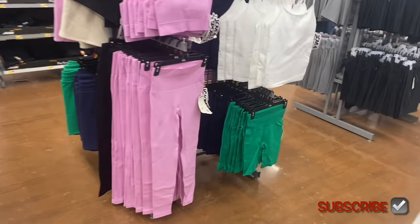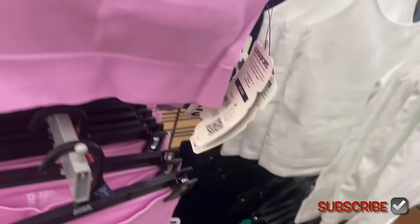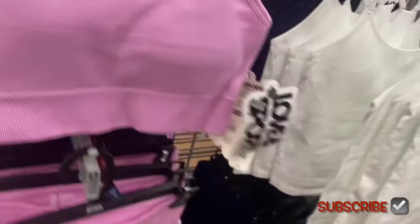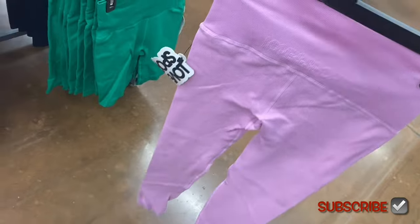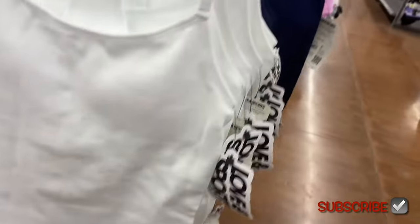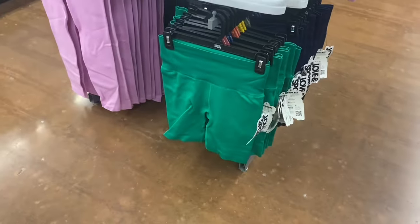They have a ribbed Seamless Bra for $18 that almost looks like a crop top — it comes in black too, almost razor-back style. Then there's a Core Seamless Legging for $26 in black, with the logo on the back. They also have a Ribbed Strappy Tank for $20 that you can adjust in the back, in navy blue and other options. Seamless Bike Shorts for $18 come in navy blue, green, and more.